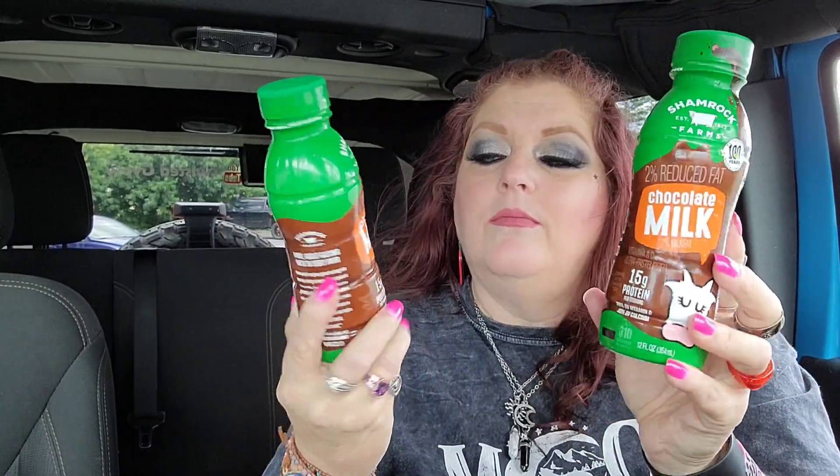Here's the other review I was talking about. On my last haul I got a chocolate, vanilla, and strawberry one of these - from Shamrock Farms, established 1922, two percent reduced fat chocolate milk. My son said this is the best chocolate milk he's ever had in his life, so that's saying a lot. He asked me to grab some more so his dad can try it, so I got two. He said it was the best he's ever had.